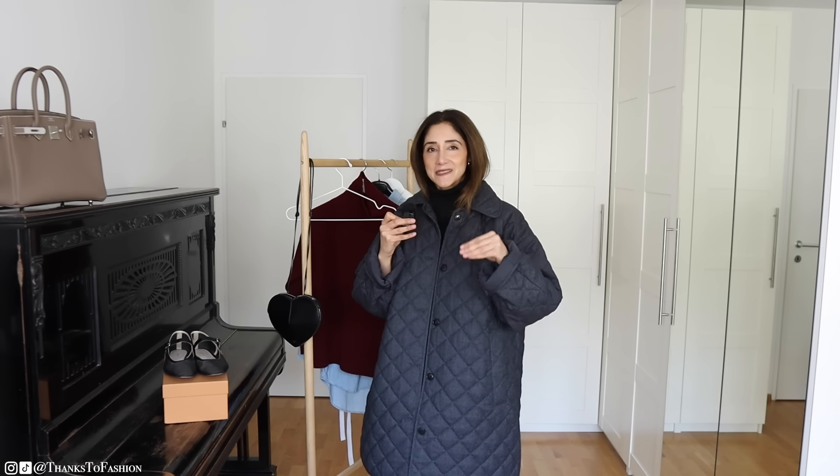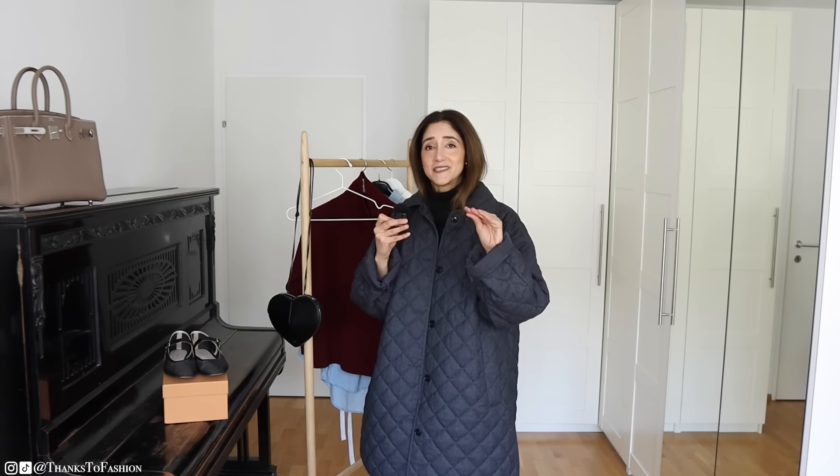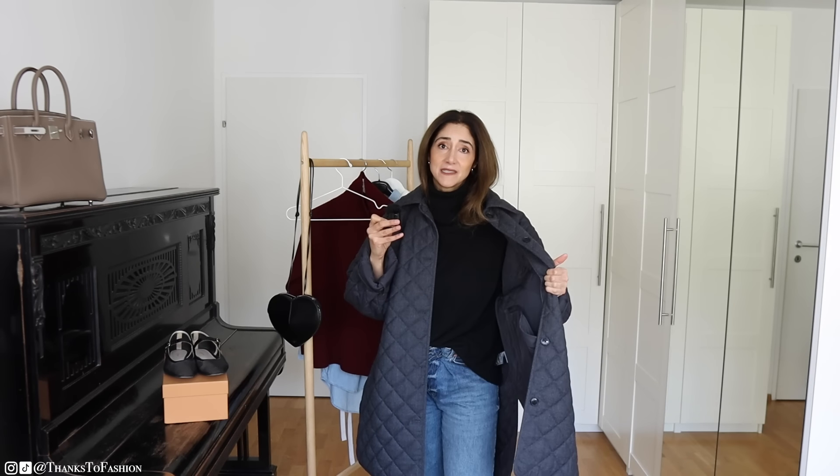If I were to buy this kind of jacket again, I would probably go for something similar I have seen from Toteme. That one looks very timeless and beautiful, and some people have told me it is warm. For this reason I regret buying this H&M one and wish I had gone for the Toteme one in the first place.